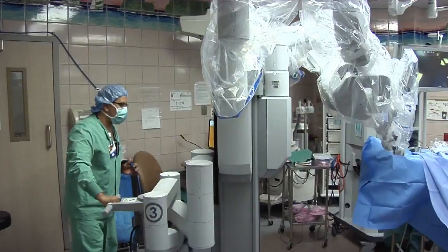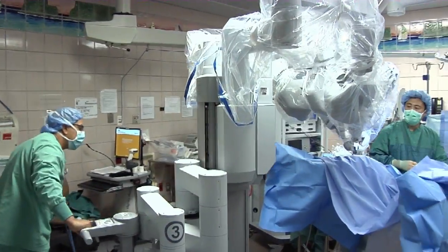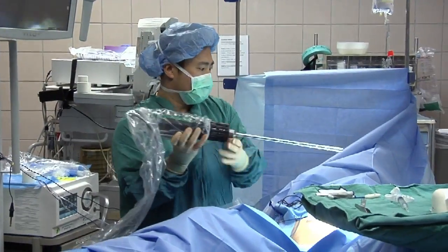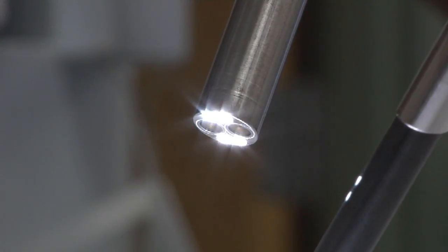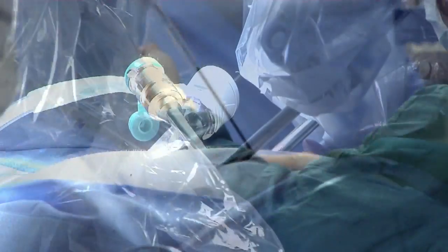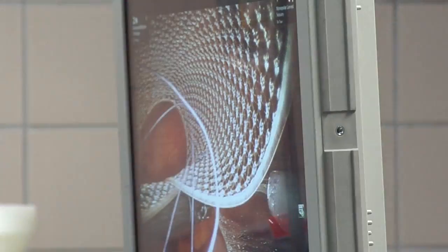It's a machine that has typically four arms. The machine itself is placed next to the patient, and the instruments are attached to the machine. The surgeon actually places all the instruments and the ports, which are these tubular structures that are actually inserted into the patient.